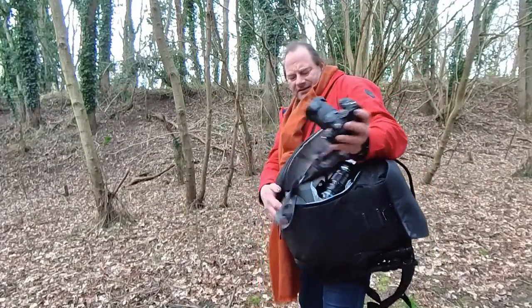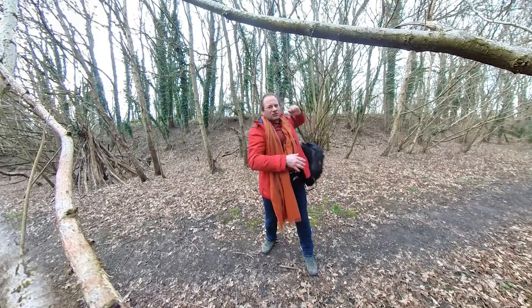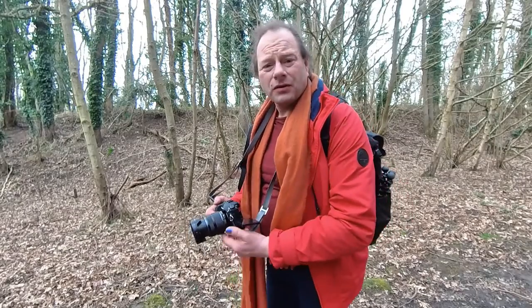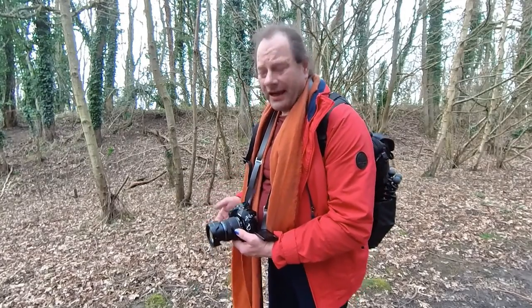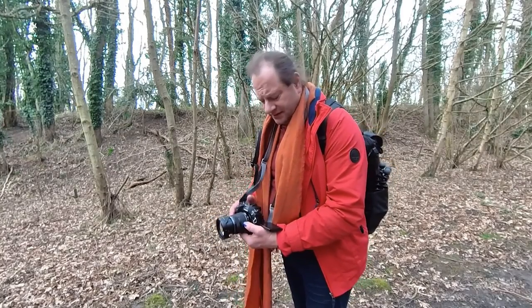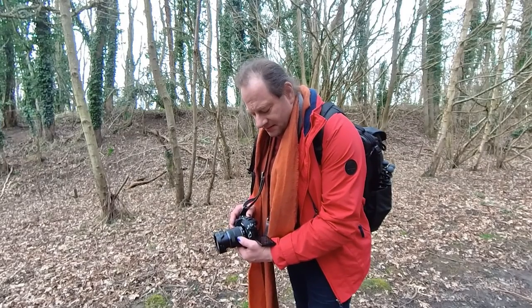Camera settings are really important because you've got to keep the shutter open for longer, so you need a slower shutter speed to capture that movement. With too much light, that could be tricky. I'm at the lowest native ISO setting of the camera, which is 200. In order to get the shutter speed right down, I'm pushing up to f/18 and that gives me approximately a third of a second.